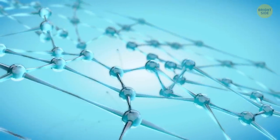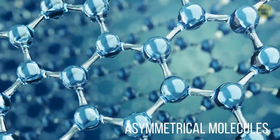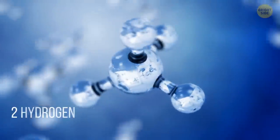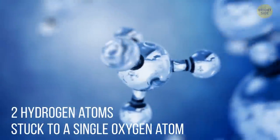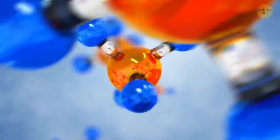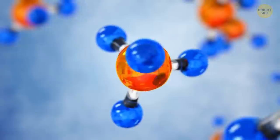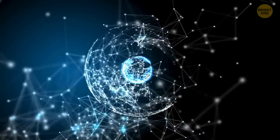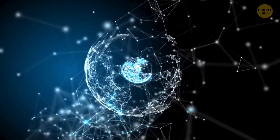Why does water clean so well? It's because of its asymmetrical molecules. They are made of two hydrogen atoms stuck to a single oxygen atom, which means they're triangular. That's why they have a slightly different charge on their different sides, similar to a magnet. The oxygen end of the molecule is slightly negative, while the hydrogen end is slightly positive. Because of this feature, water is great at sticking to other molecules.